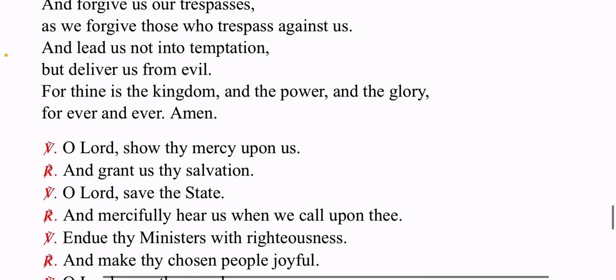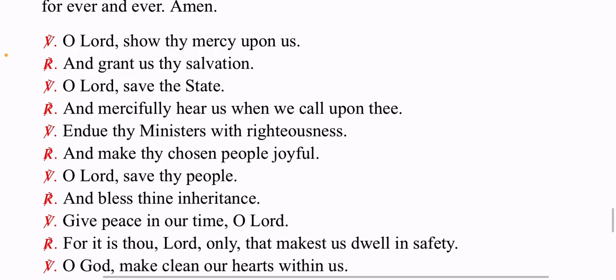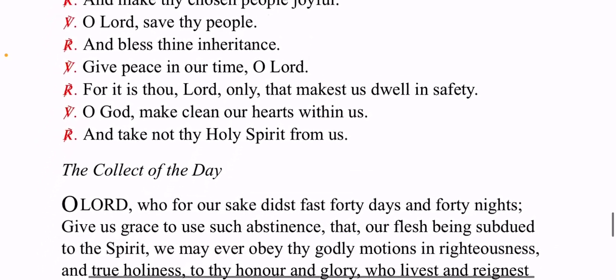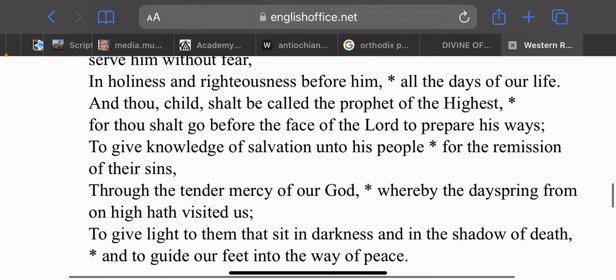In the East it's called the Angelic Salutation; if you come from a Western background you might call it the Hail Mary. We say: 'Hail Mary, full of grace, the Lord is with thee. Blessed art thou among women, and blessed is the fruit of thy womb, Jesus. Holy Mary, Mother of God, pray for us sinners now and at the hour of our death. Amen.' And then we move on.